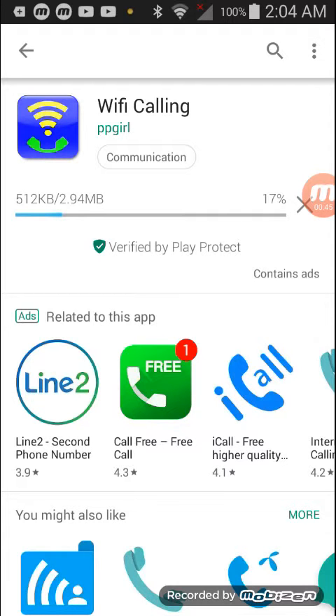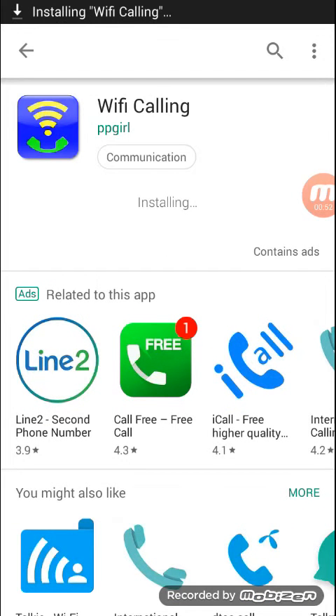With Wi-Fi, you can call a friend even if you're in a dingy underground bar, assuming you can connect to the bar's Wi-Fi.